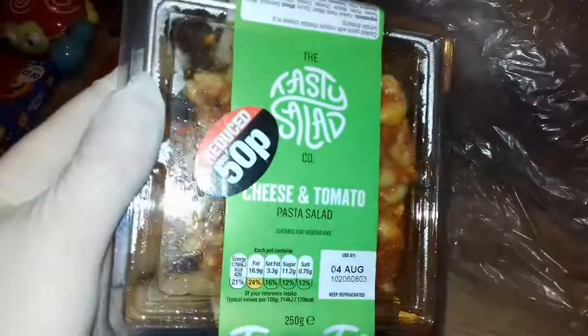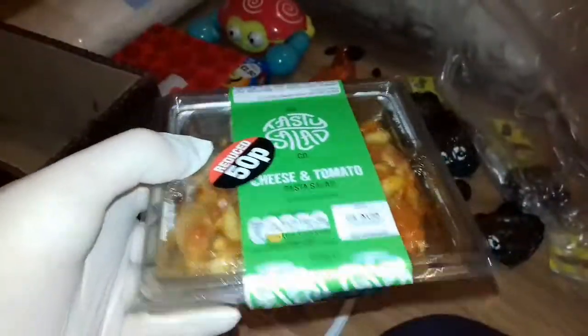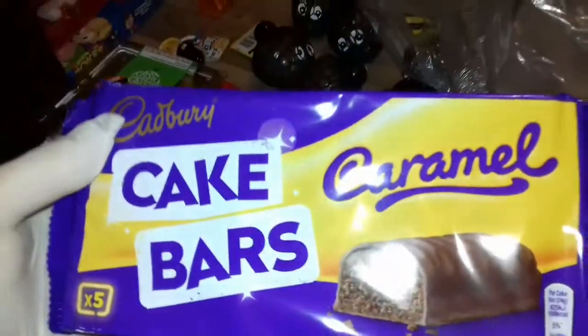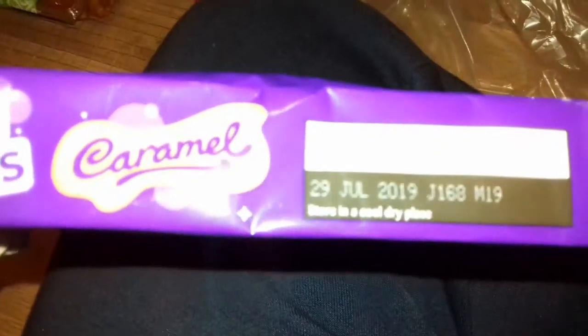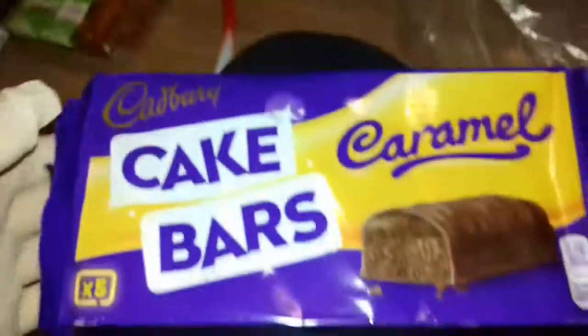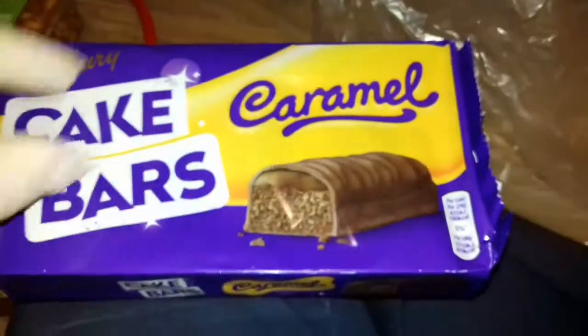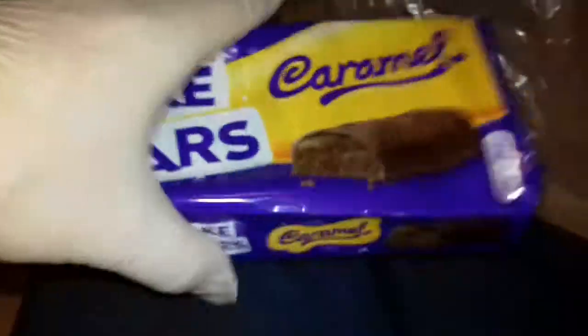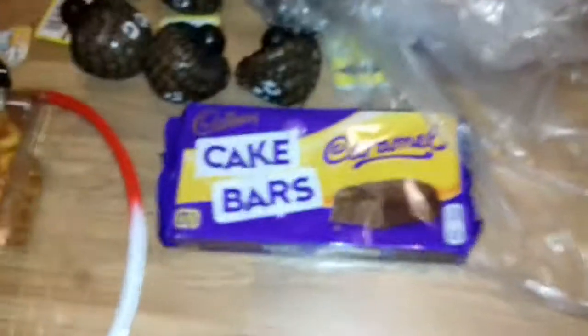Some cheese and tomato pasta salad — the use-by date is only yesterday's, so that may still be edible. I'll check the condition to make sure nothing's got into it. What else have we got? Some cake bars — Cadbury caramel cake bars, times five. Best before 29th of July, so about a week old. But these are individually wrapped and airtight, so no bugs or air can get in. This should still be edible — it's not meat, it's just chocolate.